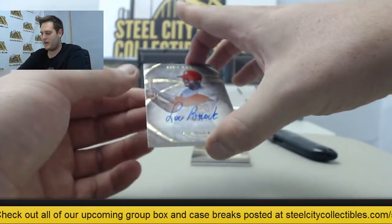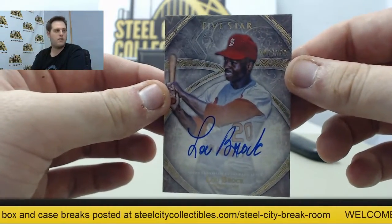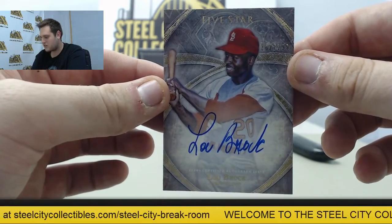Coming up now, nice card right here — 262 out of 299, Lou Brock Auto. That's a really, really nice auto right there on a really nice card.